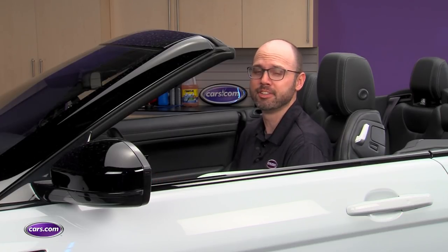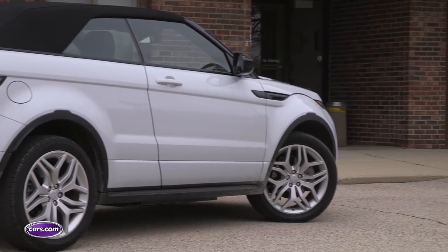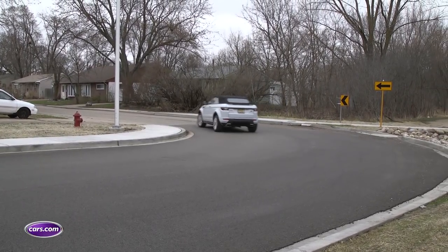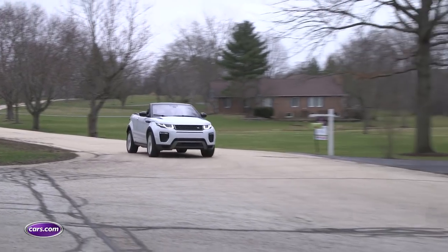So what's it like to drive this thing? Well, it feels more like a car than an SUV, actually. For one, you step down into it as opposed to stepping up, and that ride height translates into a planted feel in corners. Steering is light and direct, and the turbocharged four-cylinder engine delivers plenty of power when you step on the accelerator.